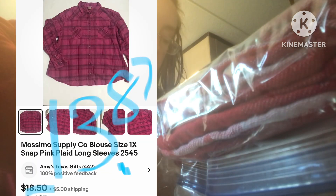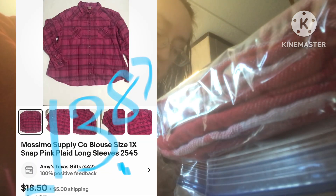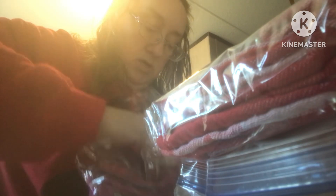This one is $25.49. It was in a plug in the hallway. This is a pink shirt, Mossy Mose Supply Company, size one — size 1X, I believe.